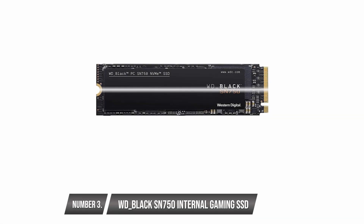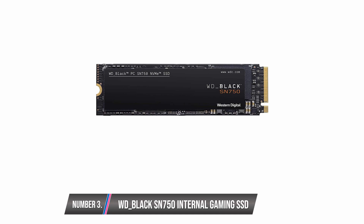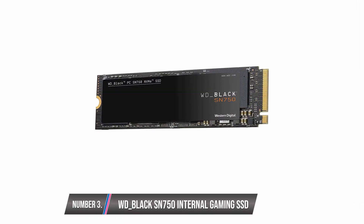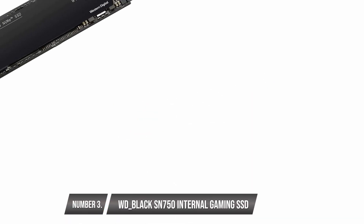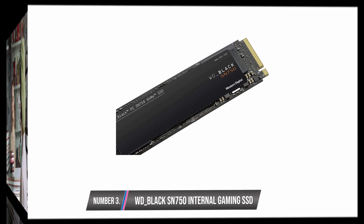The WD Black SN750 Internal Gaming SSD is a Western Digital SSD built exclusively with the needs of high-end gamers in mind. It is available in memory capacities ranging from 250GB to 2TB and is optimized for use by tech enthusiasts building custom desktops or gaming rigs. This drive is essentially an NVMe drive compatible with all systems equipped with an M.2-2280 PCIe hardware interface.